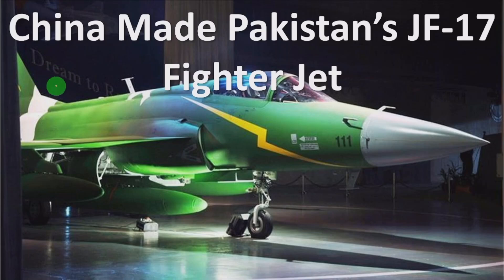Hello everyone, welcome to the Engineering Explain channel. Here I am going to discuss the details of the China-made Pakistan JF-17 fighter jet. Kindly subscribe to the Engineering Explain channel; if you have subscribed, kindly share and comment. I am going to discuss details about the JF-17 fighter jet because recently it was in discussion — Pakistan used this fighter jet against India's Operation Sindur.